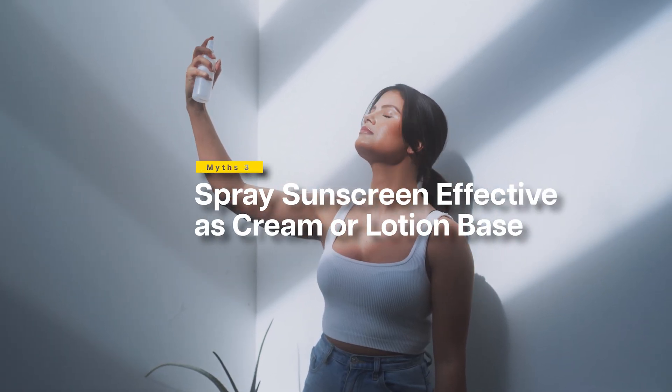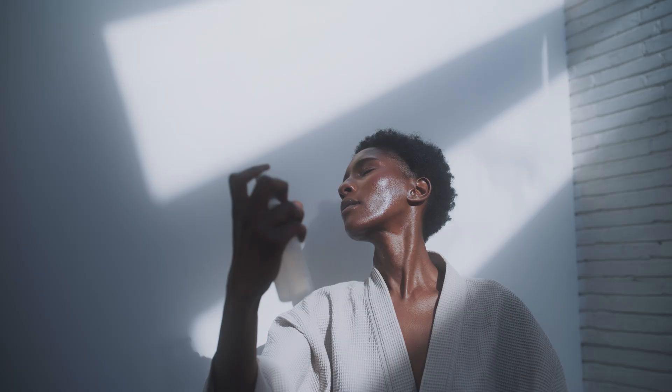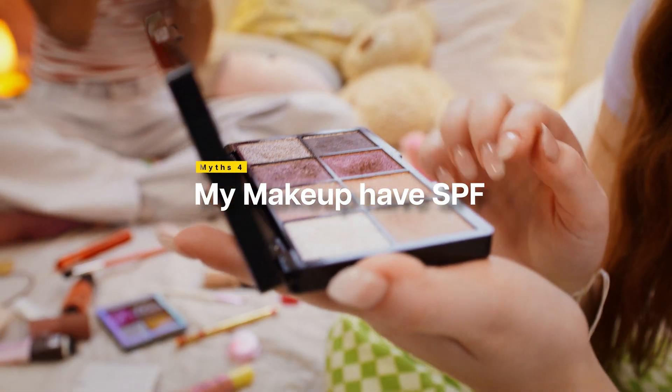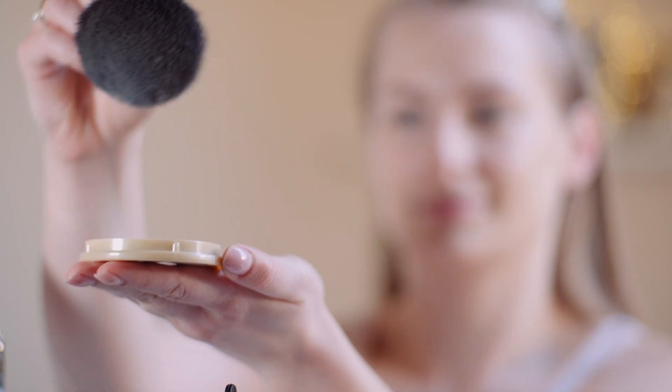Myth number three: 'Spray sunscreens are just as effective as cream or lotion.' They can be, but they're much easier to mess up. You need to spray until your skin glistens and then rub it in — never spray directly on your face because inhaling these chemicals isn't safe. Finally, myth four: 'My makeup has SPF so I'm protected.' Unless you're applying a quarter teaspoon of foundation on your face, you're not getting meaningful protection from your makeup.